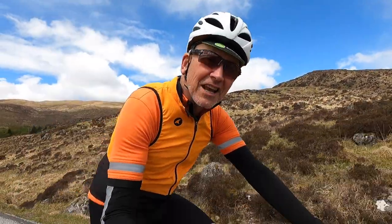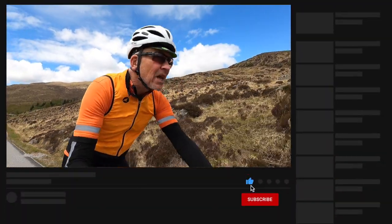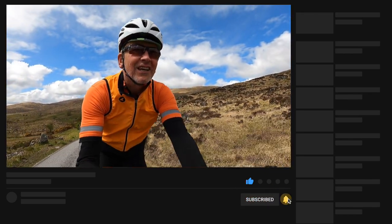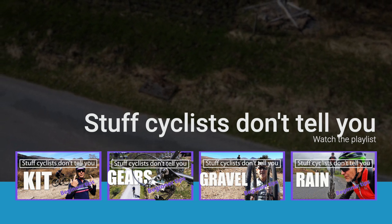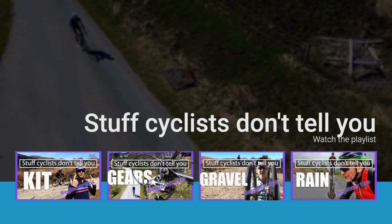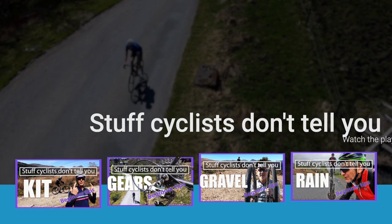If this content sounds interesting and something you'd like, it would be fantastic if you would subscribe and hit the bell notifications. I'll do my best to keep you both entertained and informed. This is part of our series of basic info for new and returning cyclists called Stuff Cyclists Don't Tell You. If you want to know more, please subscribe and check out the playlists with the purple border.